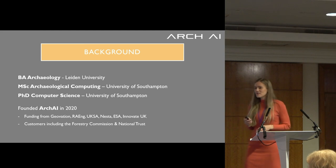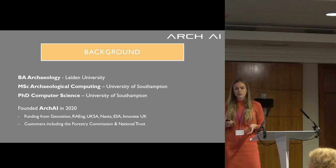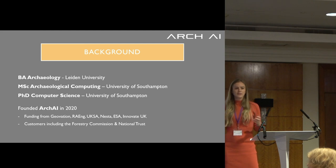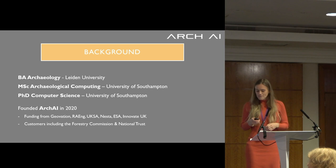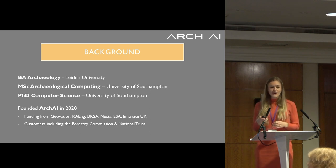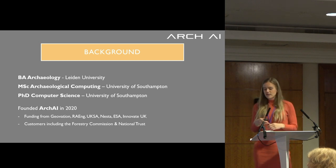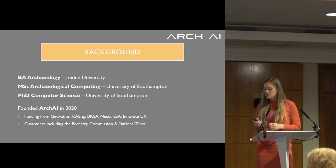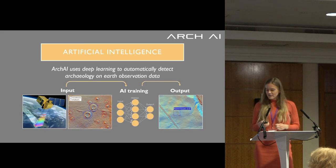My background is in archaeology, but then I did a PhD in computer science specifically to develop technologies to automatically detect archaeological sites. It worked so well that I started a company called Archei. We've had lots of different funding from different funding bodies, and our first customers include the National Trust and the Forestry Commission. We've been going for three years now and it's been a really fun journey.